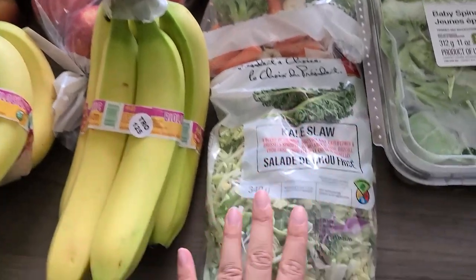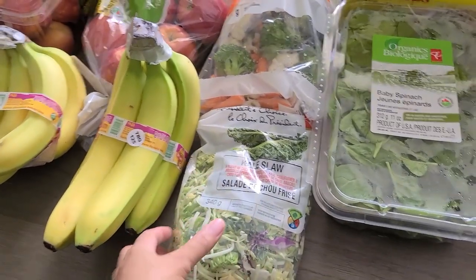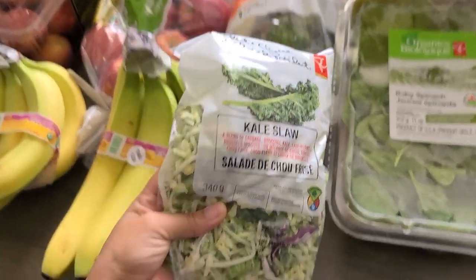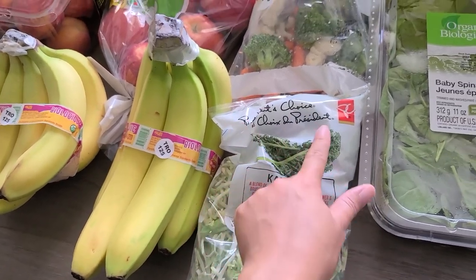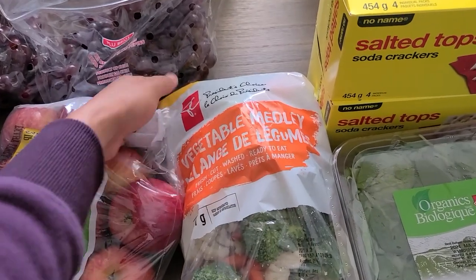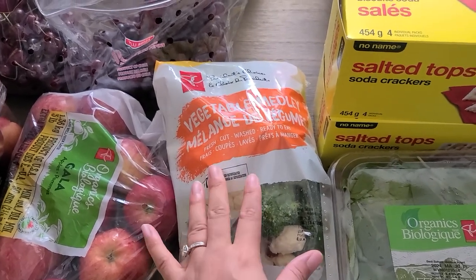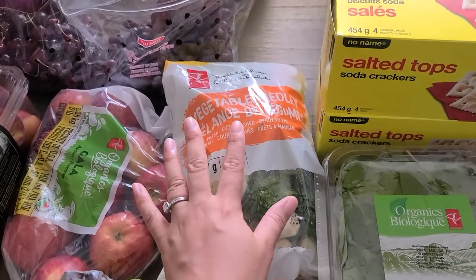Then I got some easy veggie options for dinners because I want to keep things super simple this week. I like buying the packaged stuff because it just makes life easier. This is the kale slaw — it's a replacement for what I originally wanted, but it's just as good and the bag looks really fresh. This is the kale slaw by the PC brand, and I get points for buying PC. I also got this vegetable medley bag — it's a big bag, so it's like two dinners for us. It's really good for roasting, boiling, or sautéing and it has cauliflower, broccoli, and baby carrots in there.